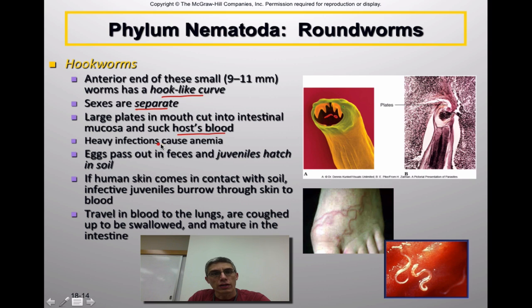Very heavy infections can actually cause anemia — basically a lack or reduction in your red blood cell count — which makes sense because these animals are feeding off the host's blood. When they reproduce, the eggs pass out in the feces and the juveniles hatch in the soil. Unlike Ascaris, if human skin comes in contact with soil containing these infected juveniles, the juveniles will actually burrow through the skin and make their way into the blood. They travel in the blood to the lungs, are coughed back up, re-swallowed, mature in the intestine like Ascaris, and then feed off the host's blood.